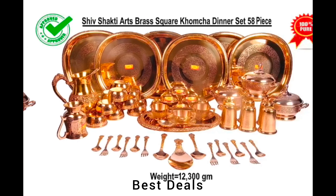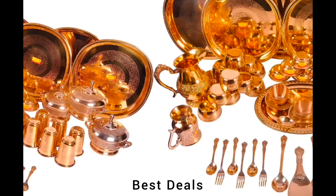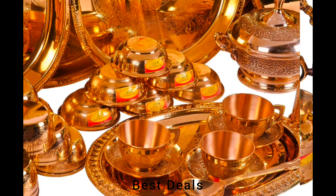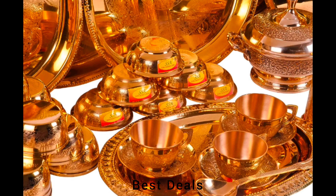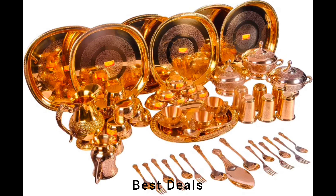10. Brass Dinner Set: Included components — 6 brass square thali, 12 brass bowls, 6 brass pudding plates, 6 brass glasses, 6 brass spoons, 6 brass forks, 1 brass jug, 1 brass tray, 3 brass casseroles, 1 rice spoon, 3 brass serving spoons, 1 brass mug, 3 brass cups and 3 brass saucers. Product link is given in the tenth description.